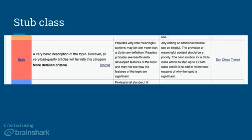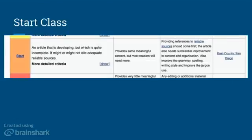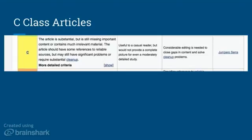The second level is start class. To get to start class you want to focus on adding citations and meaningful content. These are less in danger of deletion but are looking for a lot of help. After that you get to C class. These articles have substantially more content but are still missing important ideas and may contain irrelevant content. There should be references to reliable sources, and it may need editing for clarity, balance, or flow.